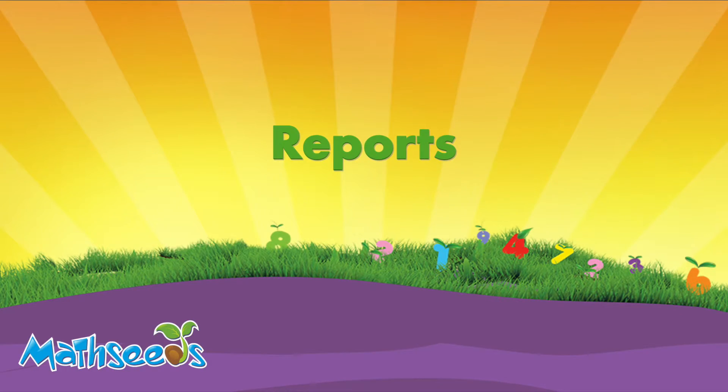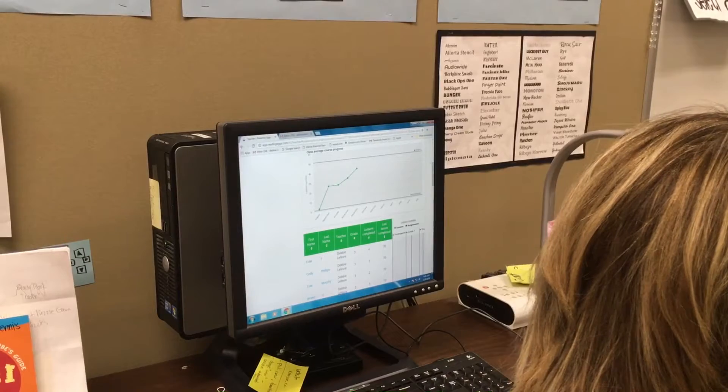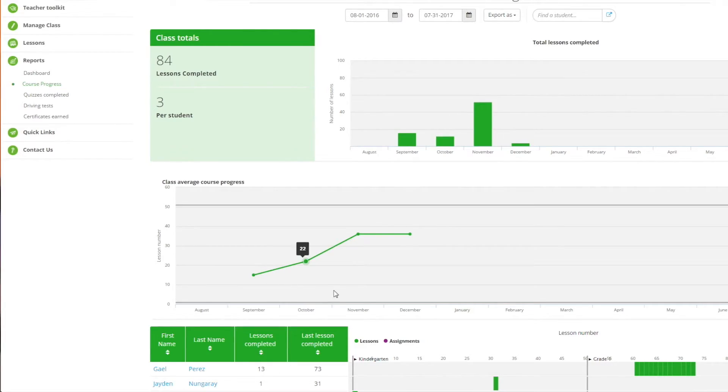Teachers can see whole class and individual student progress with easy-to-read reports. I like to use MathSeeds in the classroom to get data from it, to monitor the progress — being able to actually look at charts and look at point gains.